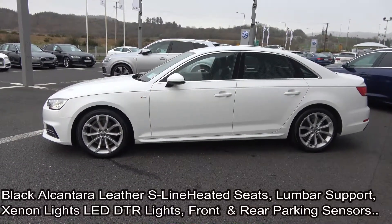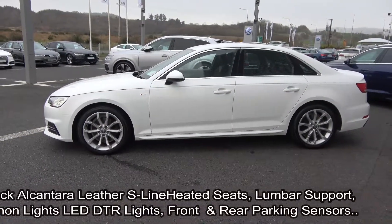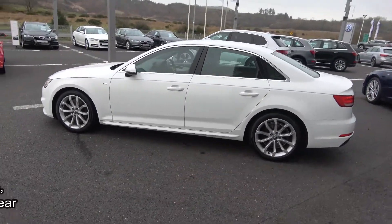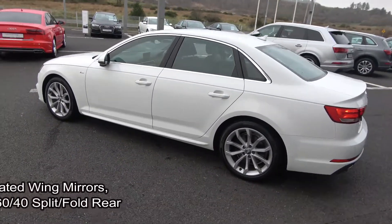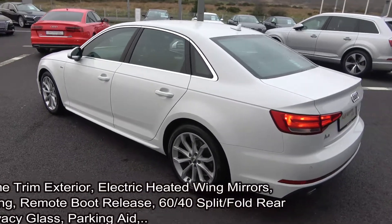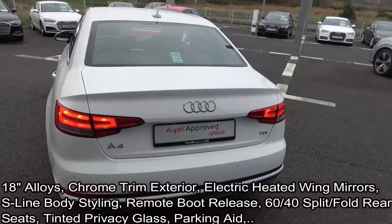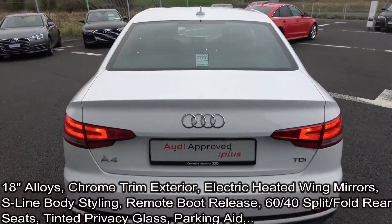Your features include Xenon headlamps, LED daytime running lights, front and rear parking sensors. The vehicle is complemented with 18-inch multi-spoke alloys, colour-coded electric heated wing mirrors, chrome trim exterior, S-Line body styling, tinted privacy glass, honeycomb diffusers, and remote boot release.